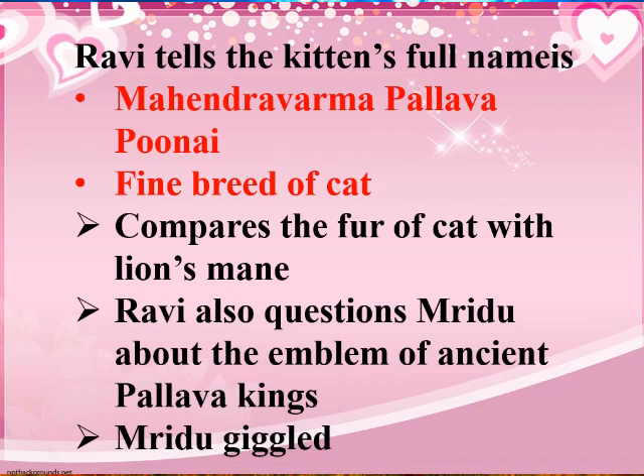Ravi says this cat is of very good breed. He compares the fur of the cat with a lion's mane — the hair a lion has on its neck — showing just how highly he regards his kitten.